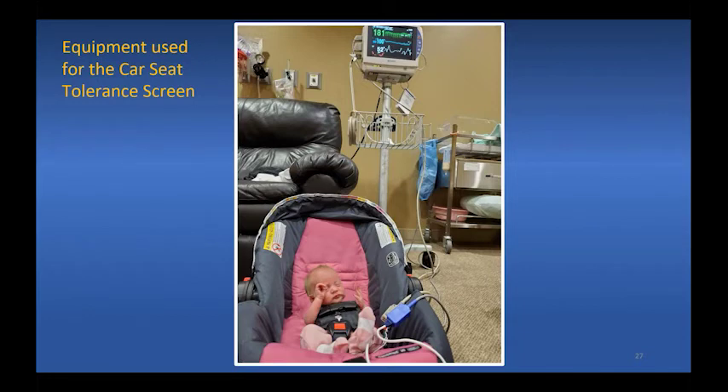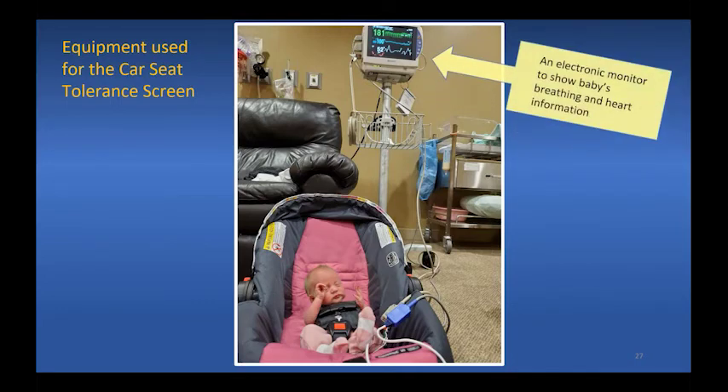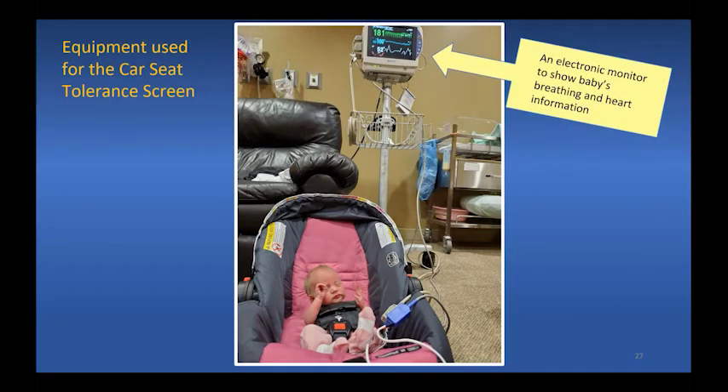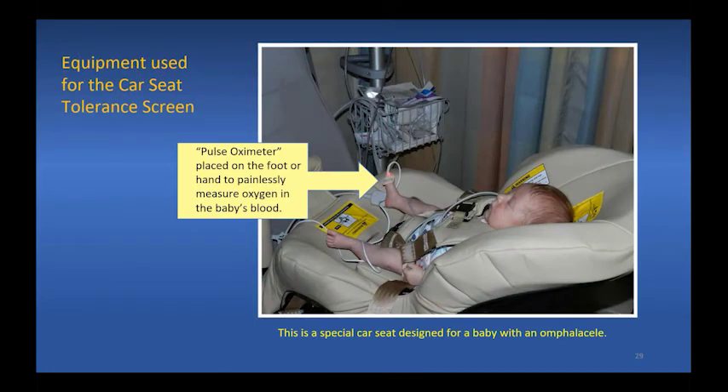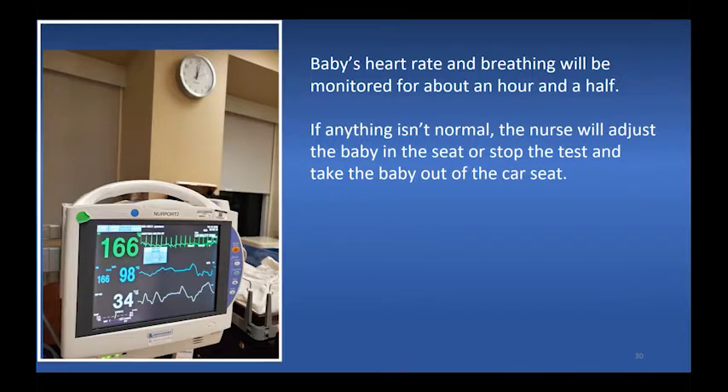What equipment is used for this test? There will be an electronic monitor to show the baby's breathing and heart information, connected with small wires to pads placed painlessly on your baby's skin. There will also be a pulse oximeter — a little pad wrapped around a toe or finger to painlessly measure the oxygen level in the baby's blood. Baby's heart rate and breathing will be monitored for about an hour and a half. If anything isn't normal, the nurse will adjust the baby or stop the test. The three lines and numbers on the monitor shown here are all normal.